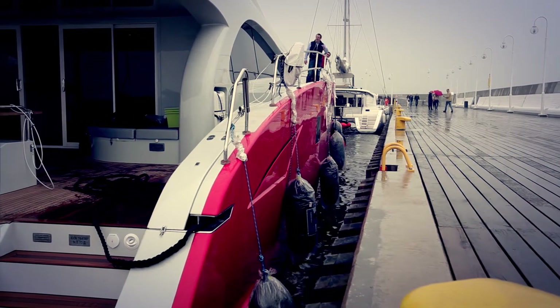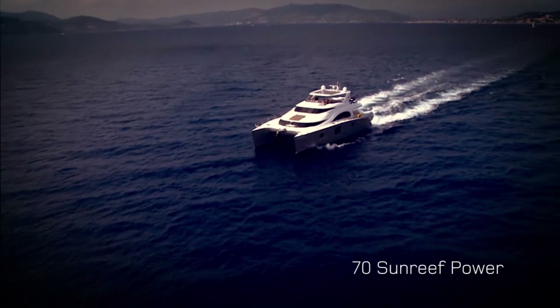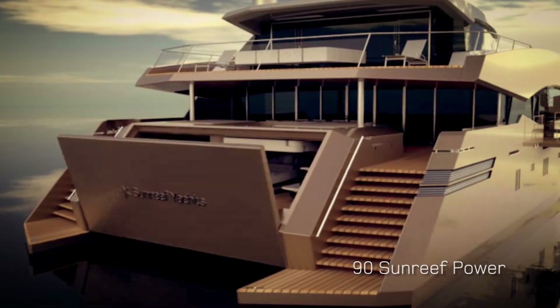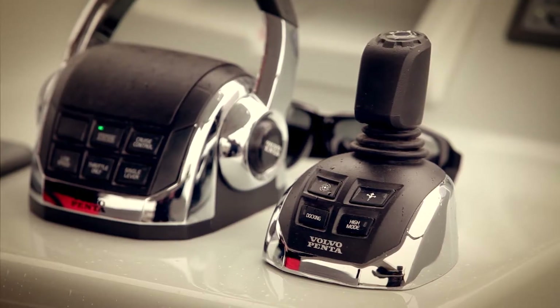We are now working on further development of the IPS. We have the 70 Power, which is bigger and broader than the 60, and we will apply exactly the same principle. We are also working on the 80 and 90 Power, which are much bigger. On those, we have to develop a new system to fit two IPS units on each hull. That will be very big power and Volvo is now helping us on this development.